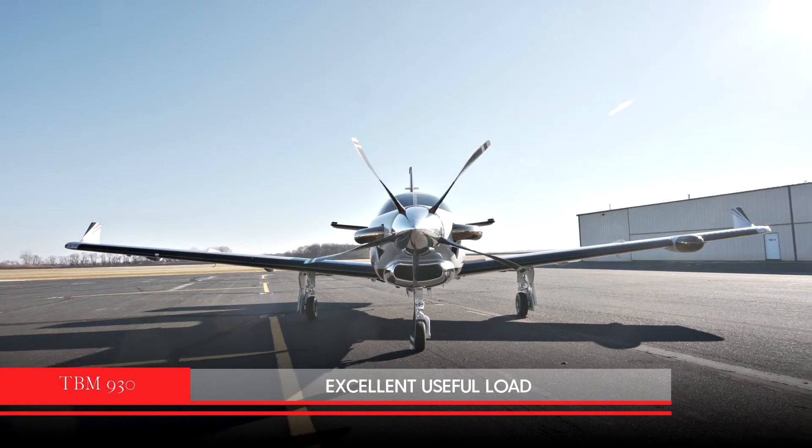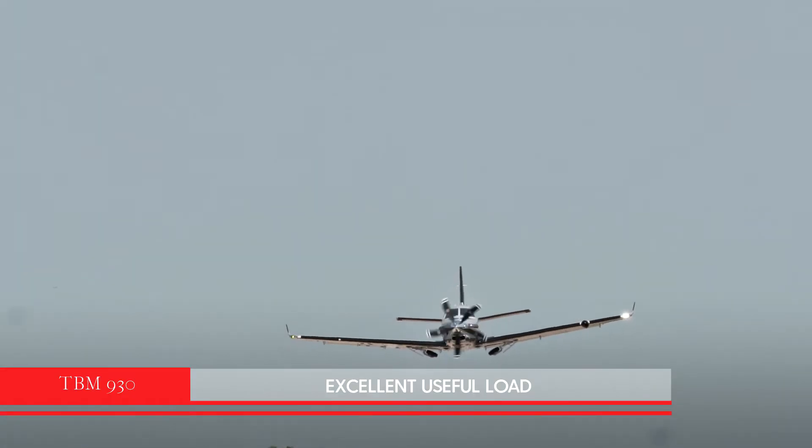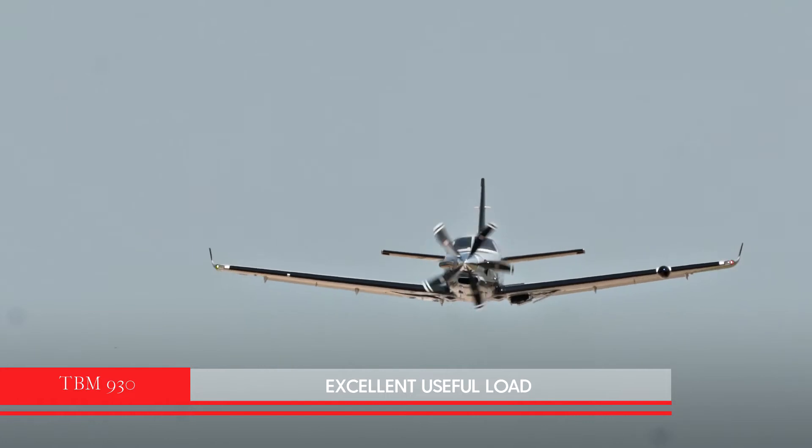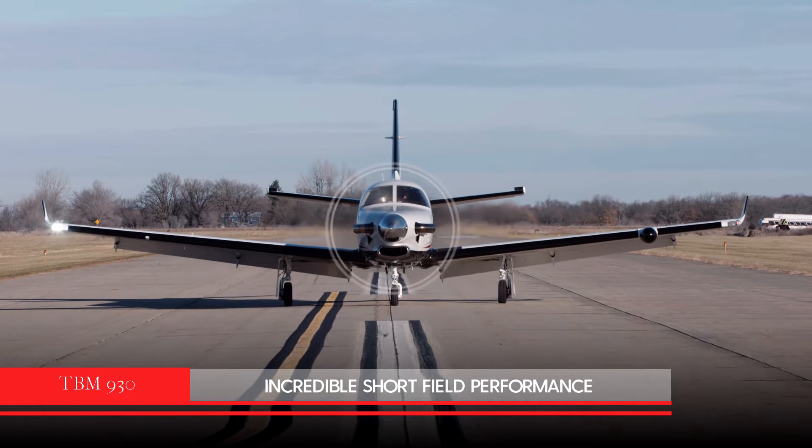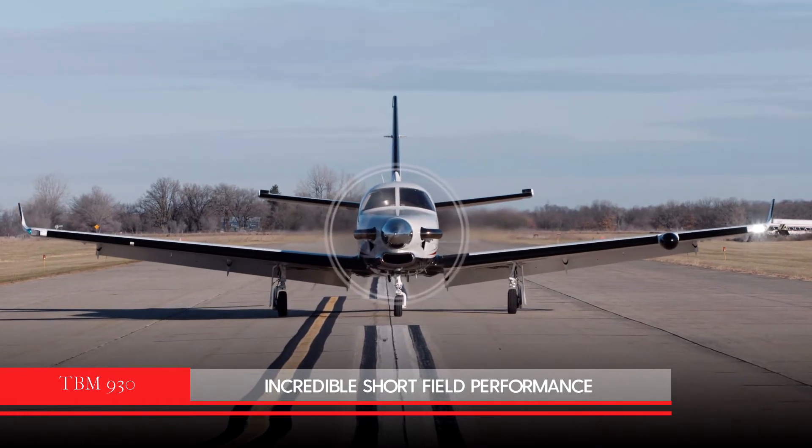With an excellent useful load, you have the ability to complete your mission with fewer stops. The incredible short-field performance also provides access into more airports, getting you closer to your destination.